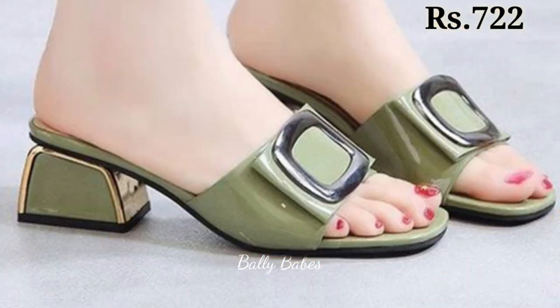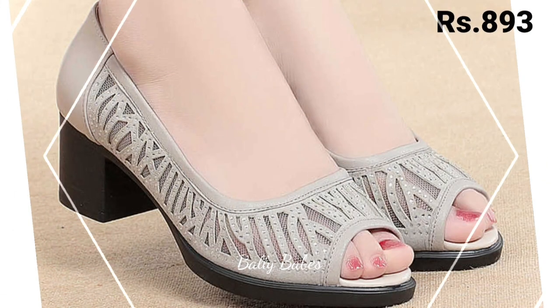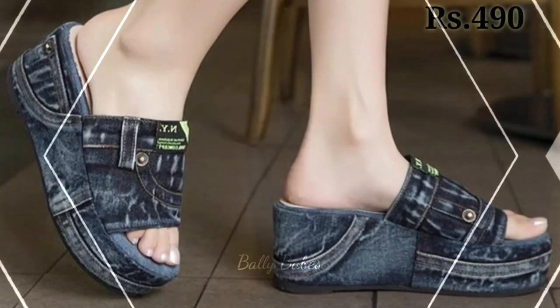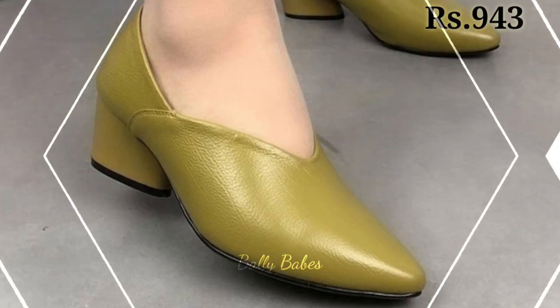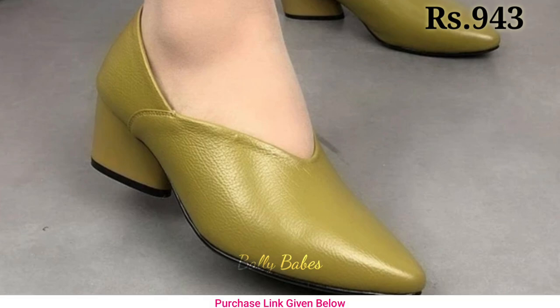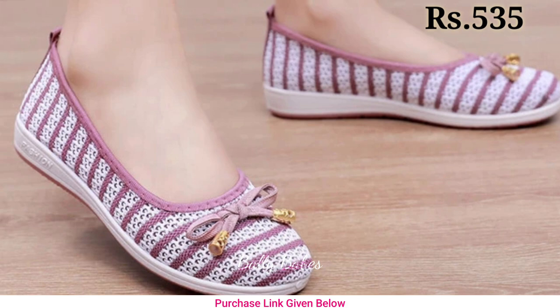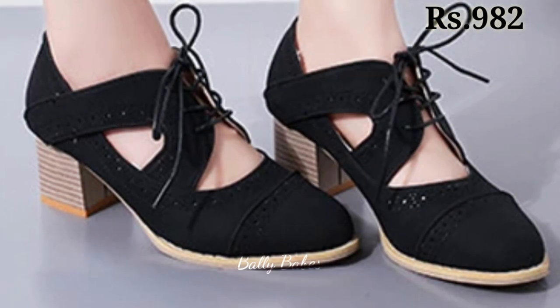You will get endless options. Let us know in the comment section which one is your favorite from this collection. Also, please share this video with your family and friends so that they will also have an idea about these latest and comfortable footwear designs, and please watch this video till the end.